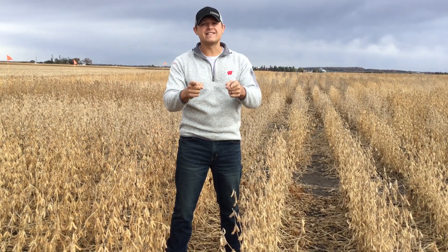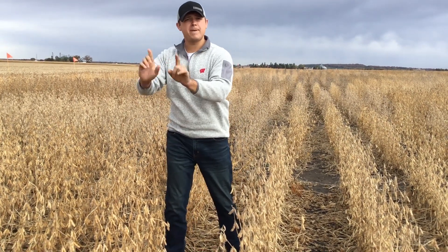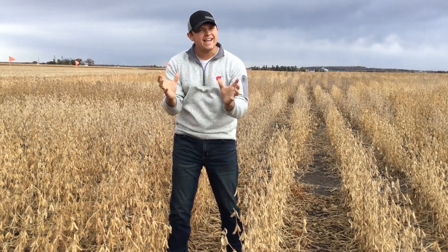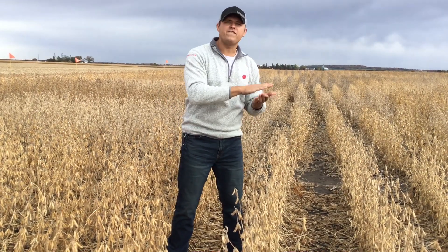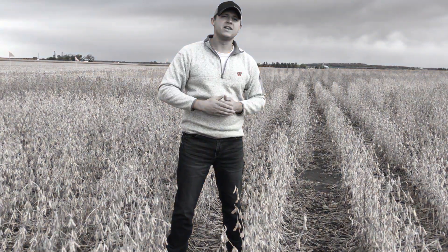That's how you get bad soybean yields. So take a look — overlay your yield data with your potassium base saturation numbers, and get an idea for what's happening. It's a great way to learn and try to fix those problems going forward so we can always get 70-plus bushel beans in years to come.